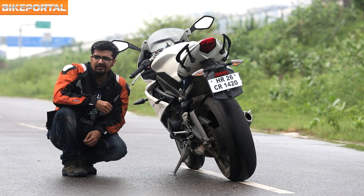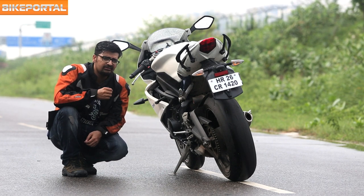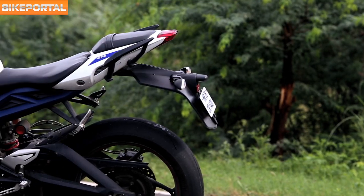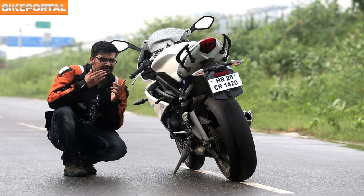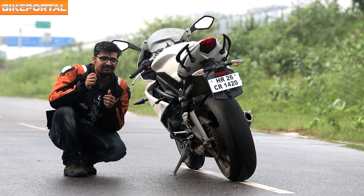So apart from losing some weight, getting more mass centralized and looking more ferocious, the most significant update the bike received was in its engine. Its 675cc inline 3-cylinder engine comes with titanium welds that help the engine spin faster. So leaving aside the technical part, the question is how this engine feels different in real life riding experience.